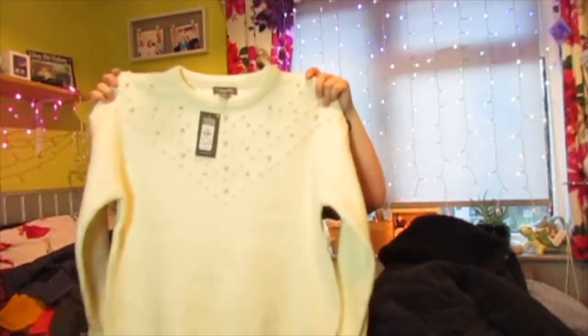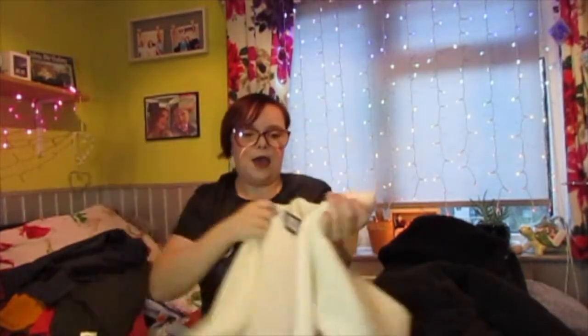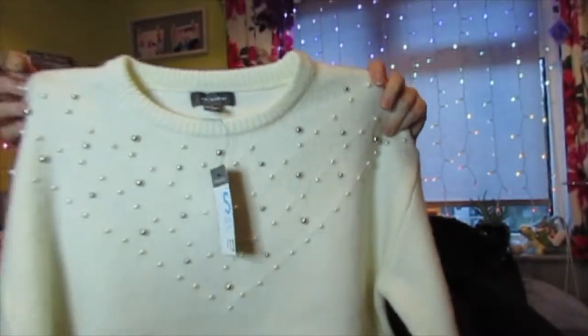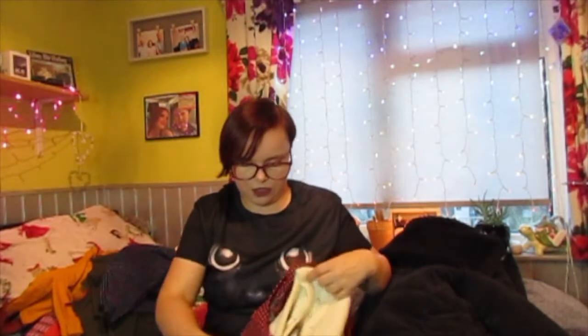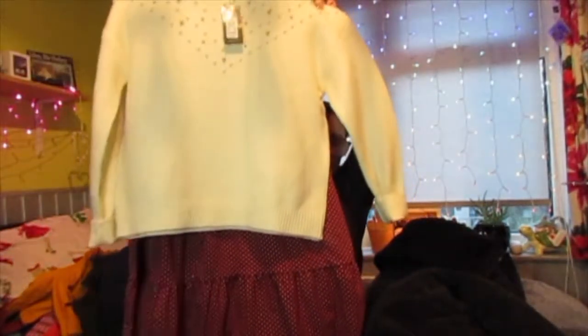And the last thing is this nice jumper for £13.00, with little pearl balls on it. I just thought this was super cute, especially for layering — I imagine this over the top of the pink top with some nice little boots on the bottom. I think that would just look amazing. So that's everything I got in my Primark haul guys! I hope you enjoyed and I will see you in my next video. Bye guys!